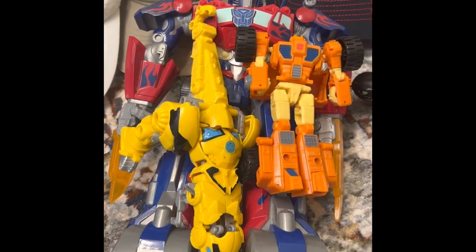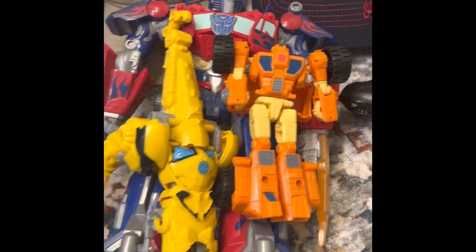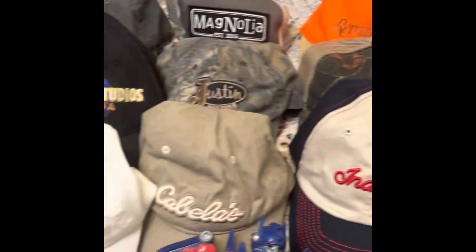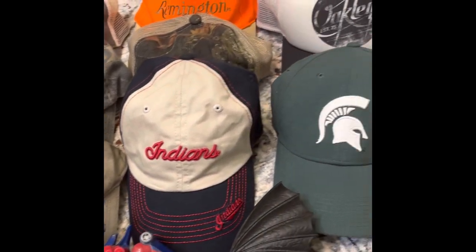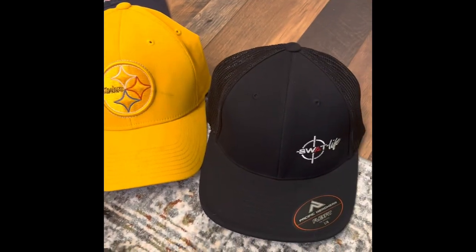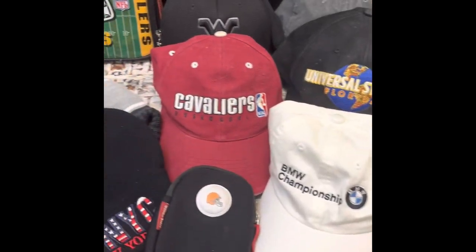Also got three of these Transformers — Optimus Prime, really cool. How to Train Your Dragon, and Thomas the Tank. So a nice variety of things today. And like always, our bread and butter is always hats. We always do really well with hats — they're light, they're easy to ship, and they always clean up nice. And if I have one I can't get clean, I'll throw it away because I didn't pay nothing for it, or donate it depending on the condition.